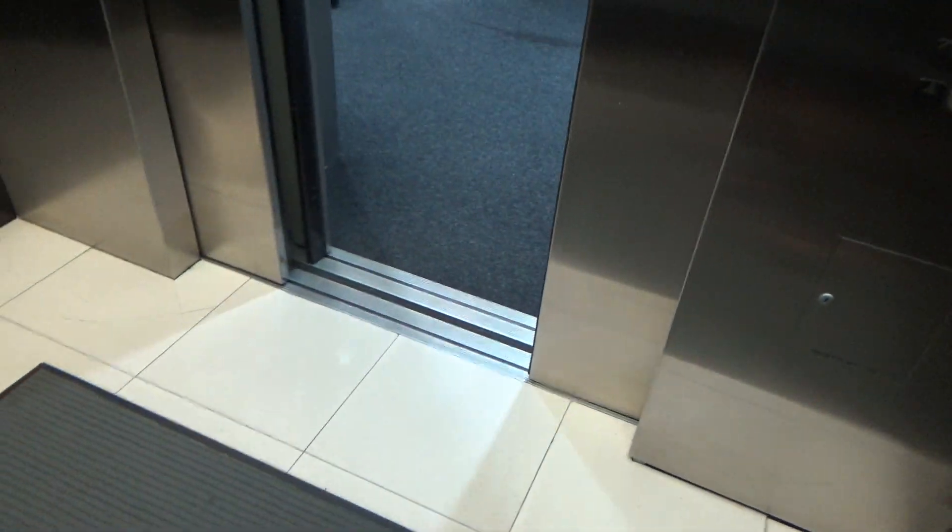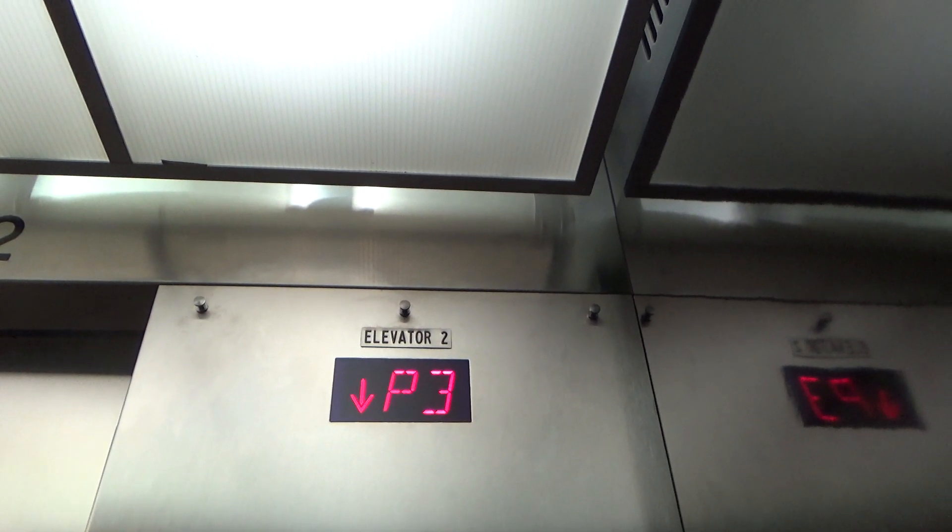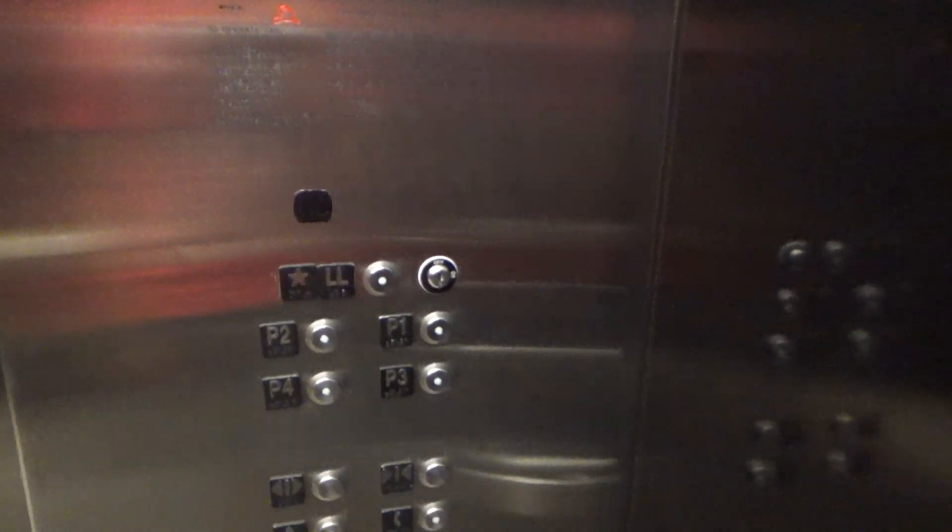I also think these are 5008 door operators. Floor P4.